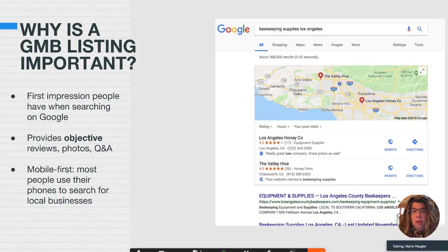People may never even see your website — they may just look at your GMB listing. So it's the first impression people get. It provides objective reviews, photos, and questions and answers. So it's very much like Yelp, but it's better than Yelp because it's on Google, and that's always the first place people go.